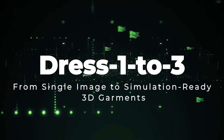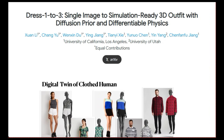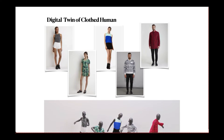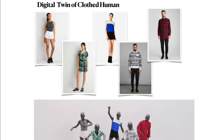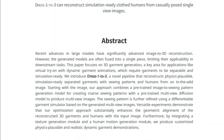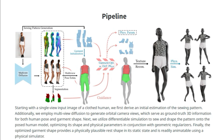Paper number 1: Dress 1-3, From Single Image to Simulation Ready 3D Garments. This paper introduces a new method for creating realistic, simulation-ready 3D models of clothing directly from just a single image. Existing 3D reconstruction methods often fuse everything into one single object, which is not ideal for applications like virtual try-ons where you need the garment to move realistically. Dress 1-3 overcomes this by generating garments that are separate from the human model and ready for physics-based simulations.